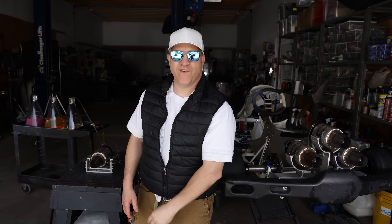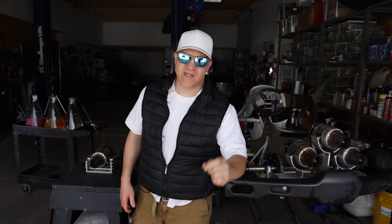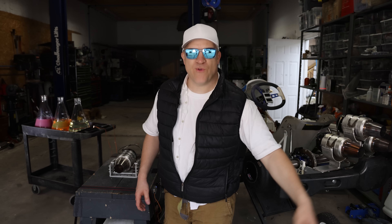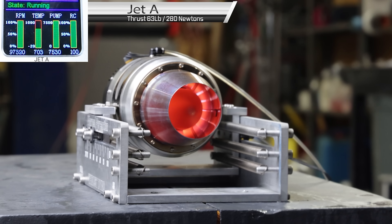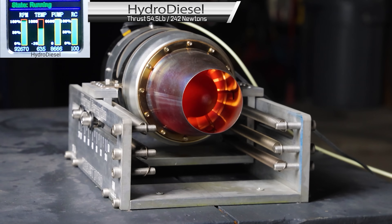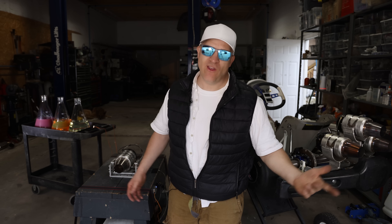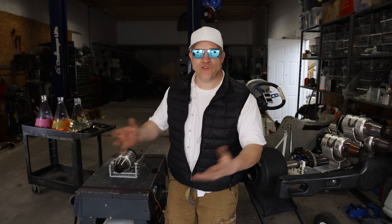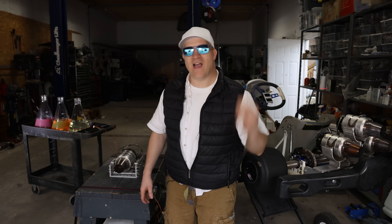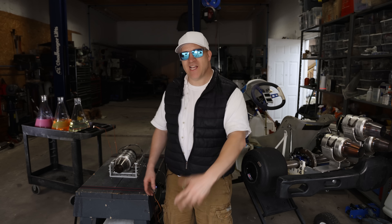I'm back with a bit of a controversial video this time involving jet engines. Normally I would jump right into the action but this requires a little bit of context. A while back I did a thrust test with one of these small jet engines with three different fuels — jet A, diesel, and hydro-diesel. It made a lot less thrust on diesel than it did on jet A or kerosene, basically the same thing, and apparently this was alarming to a lot of people. I got flooded with messages and complaints as well as some mild threats. Everybody asked me to retest it.